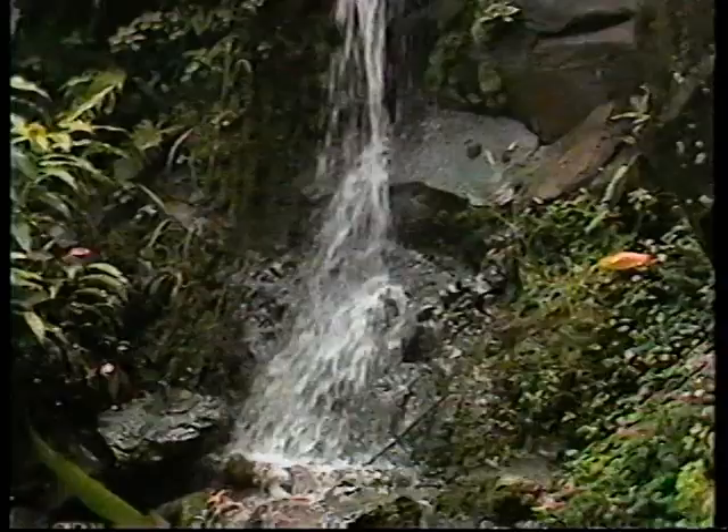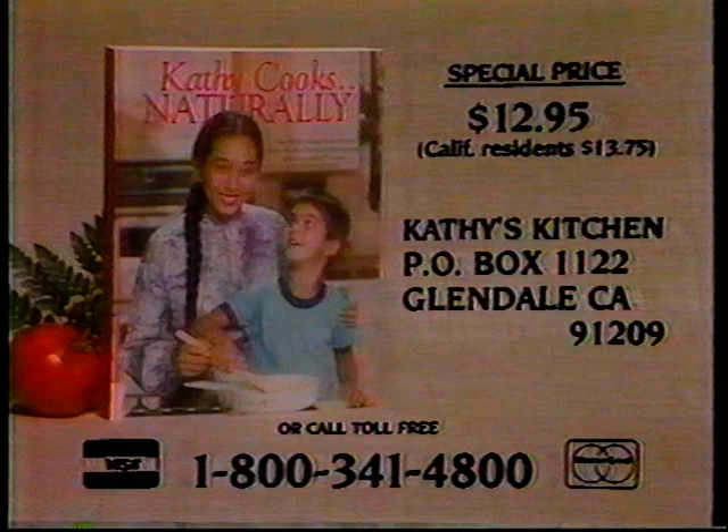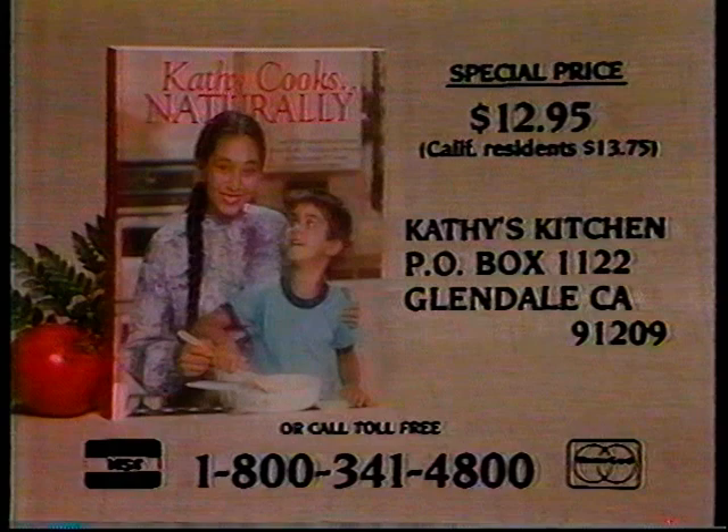Get your copy of Kathy's 500-page cookbook containing over 1,000 recipes at a special viewer's price of only $12.95. California residents, add 80 cents for state sales tax. Send your check to Kathy's Kitchen, P.O. Box 1122, Glendale, CA 91209. If you wish to use your Visa or MasterCard, call toll-free 1-800-341-4800.